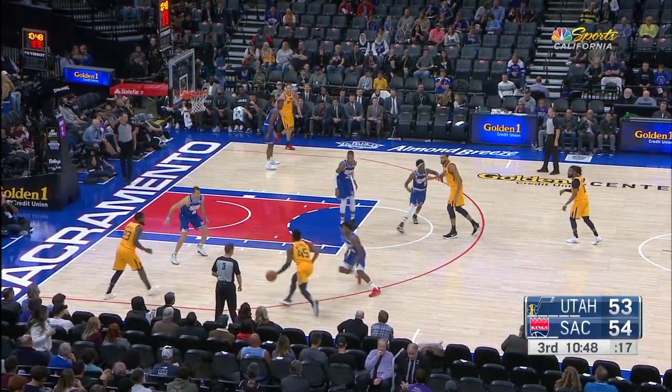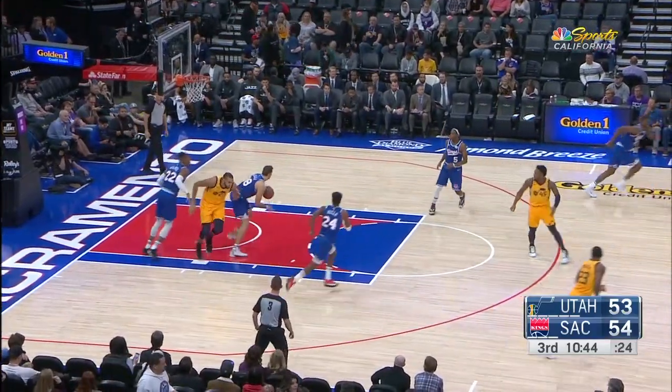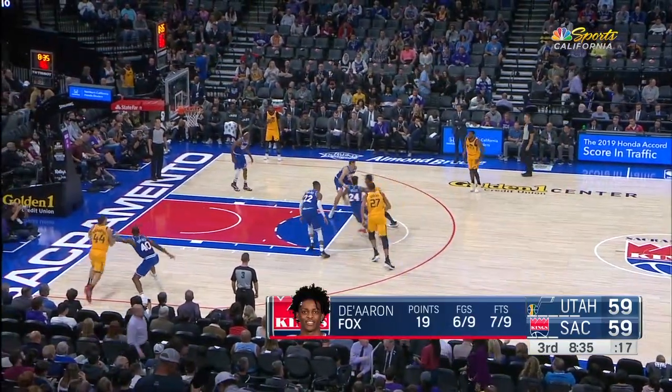54-53, the Kings get the lead right back. Mitchell tiptoes in and missed it. Elitza rebound number six — nicely done. He uses his size and athleticism really, really well. There's Mitchell.